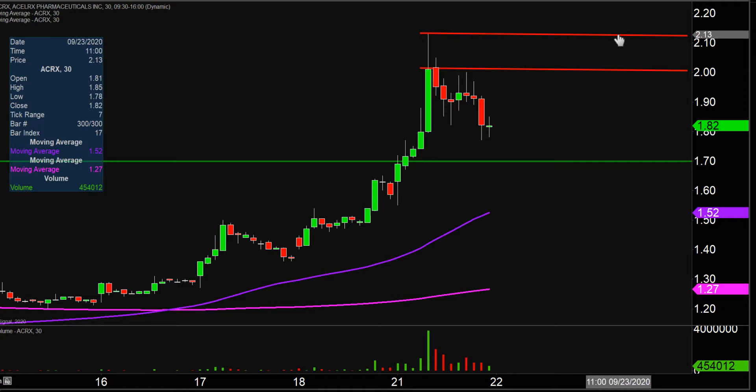All in all, any way you look at it — fantastic volume today, very nice price movement. So now it's just a question of: can the price continue to build upon this momentum moving forward? Let's see what happens.